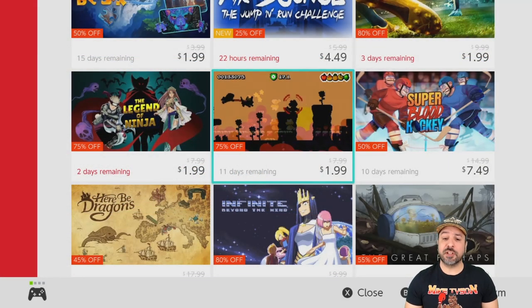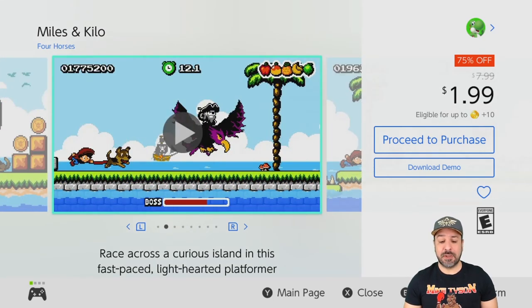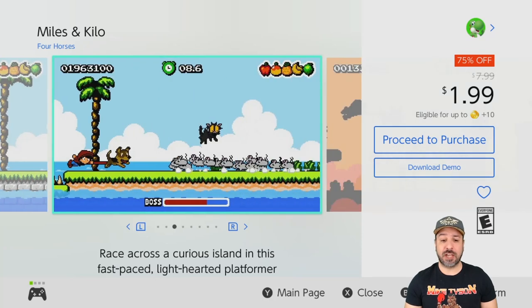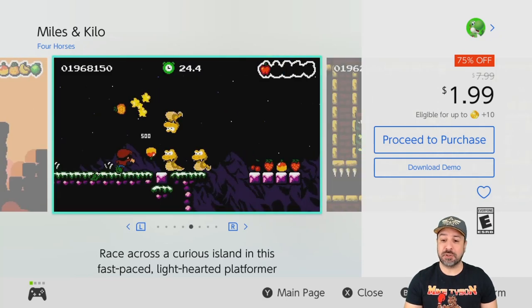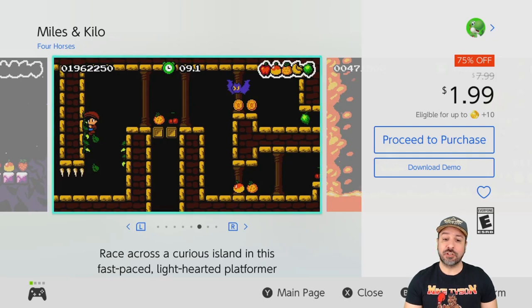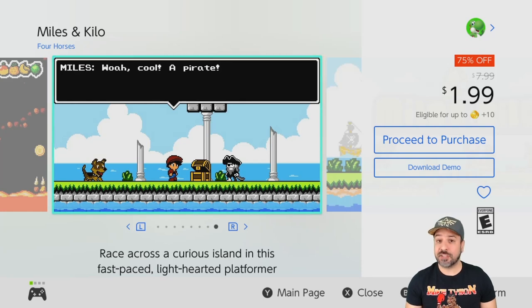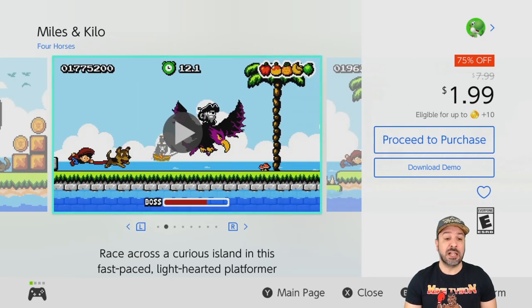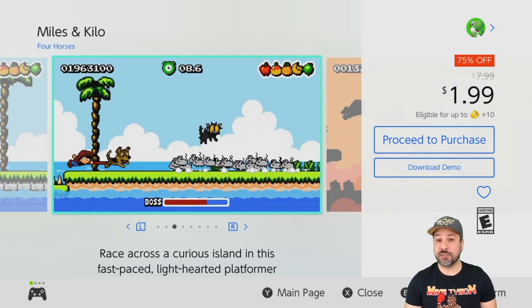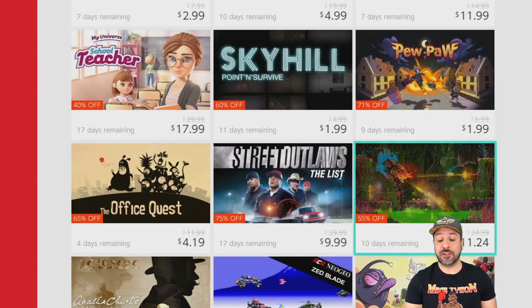We're getting close to the end of the list. The next game is Miles and Kilo, a game I overlooked for a long time because the visuals seemed more like a kid's game. But it is a pretty solid 2D platformer, and at 75% off for only $1.99 it is really really worth it. There's also a downloadable demo if you want to try it first. If you like classic 2D platformers in the Mario style, Miles and Kilo is a really solid offering at only two dollars.